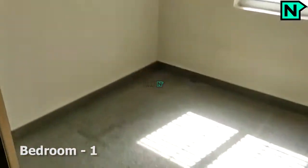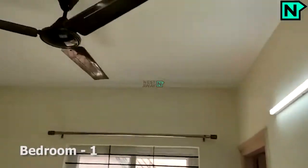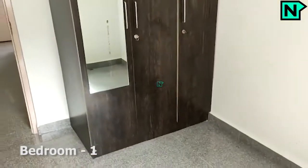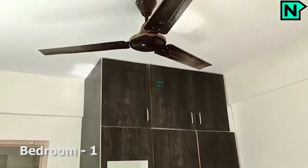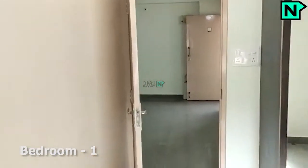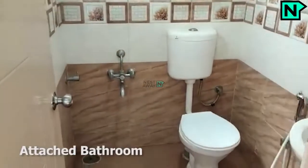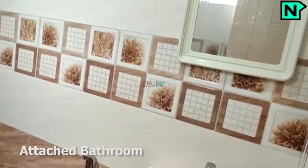This is bedroom one, and this bedroom comes with an attached bathroom. This is the attached bathroom, which comes with a western type toilet.